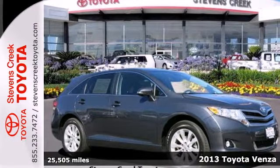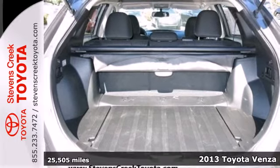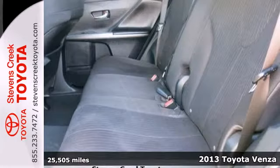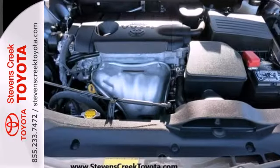Here's a 2013 Toyota Venza. It couples the styling and comfort of a passenger car with the flexibility of an SUV, giving you a stylish alternative to a traditional sedan.